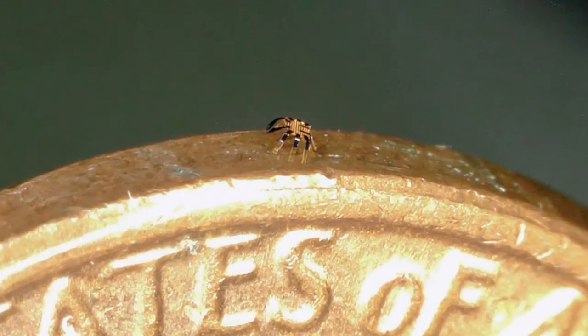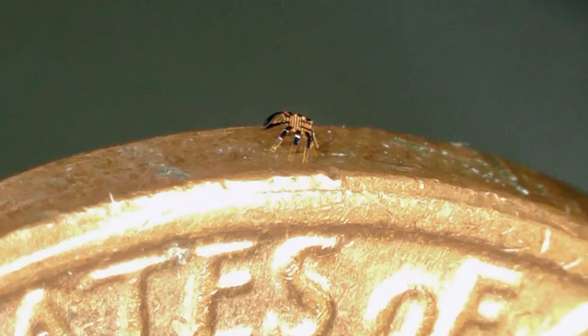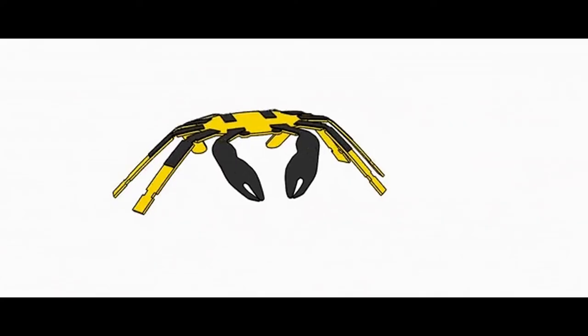Scientists built the smallest ever remote-controlled walking robot, that is as thin as a coin's width. The robot looks and moves like a crab.